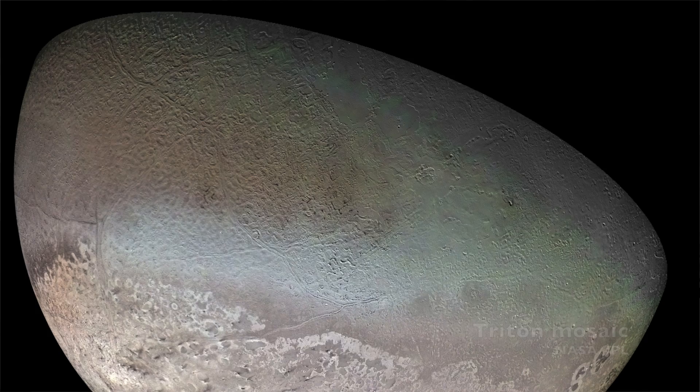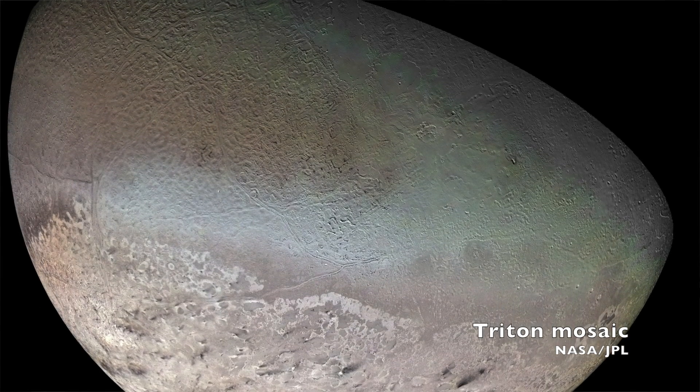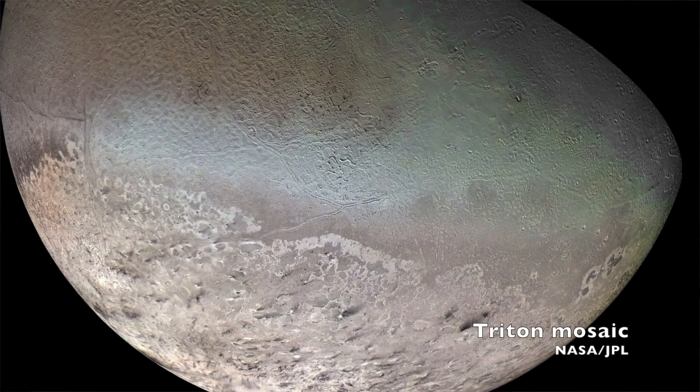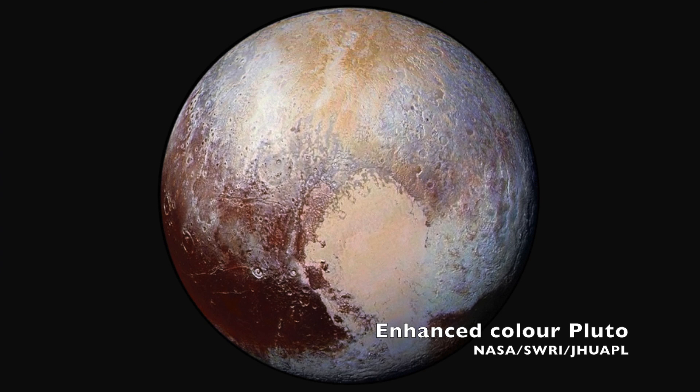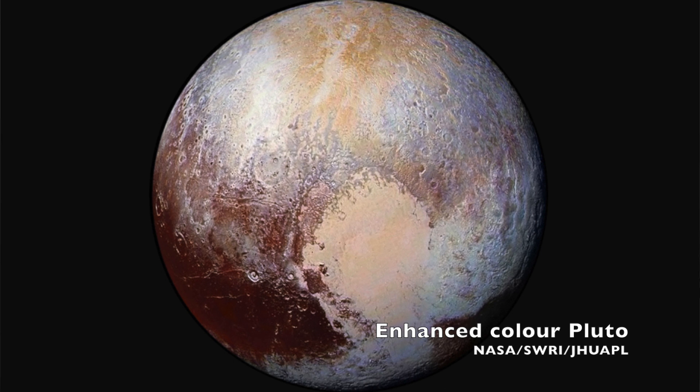Rather than discussing Pluto's status on its own, I think it's really interesting to look at its comparisons with other bodies in the solar system. A great place to start is Neptune's moon Triton. We've only seen Triton once — the Voyager 2 spacecraft flew by Neptune and its moons in 1989. Both Pluto and Triton are likely composed primarily of water ice over a rocky core, both are slightly smaller than our own moon, and both have outer layers featuring non-water ice like methane, carbon monoxide, and nitrogen. These gases are also present on the surfaces of both bodies, and in both cases the atmosphere is thought to be replenished by sublimation of surface ice.